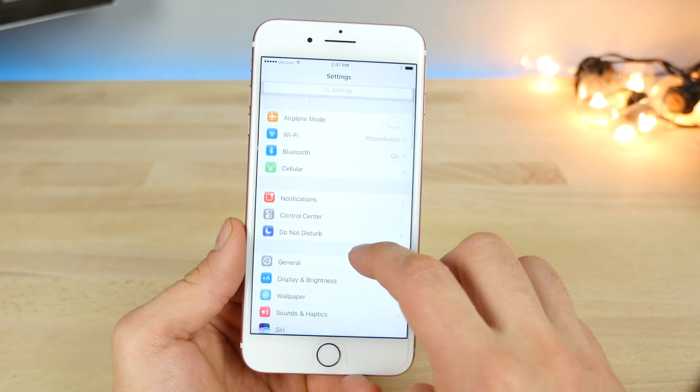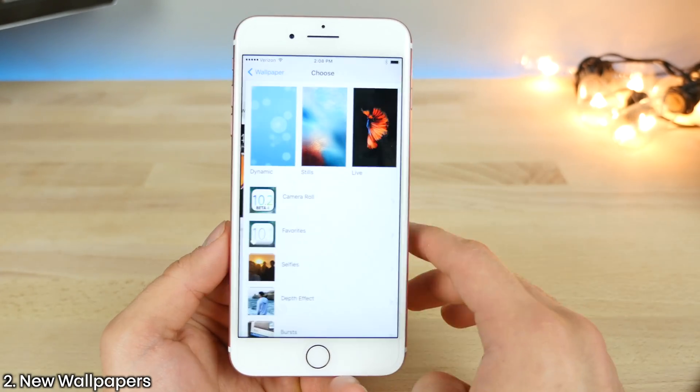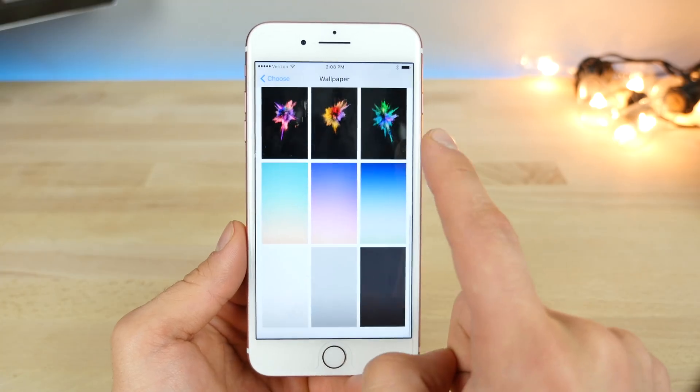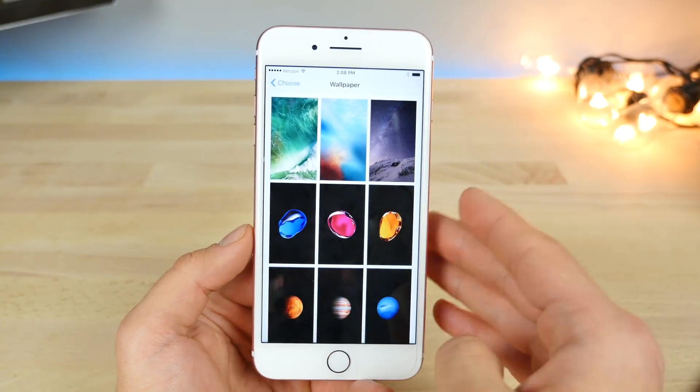Exclusive to the iPhone 7 and 7 Plus, unfortunately, there are three new wallpapers from Apple's event when they announced the iPhone 7 and 7 Plus — these crystal-looking balls. Three new wallpapers, sadly not many more. I'm happy for something at least, but there's that.